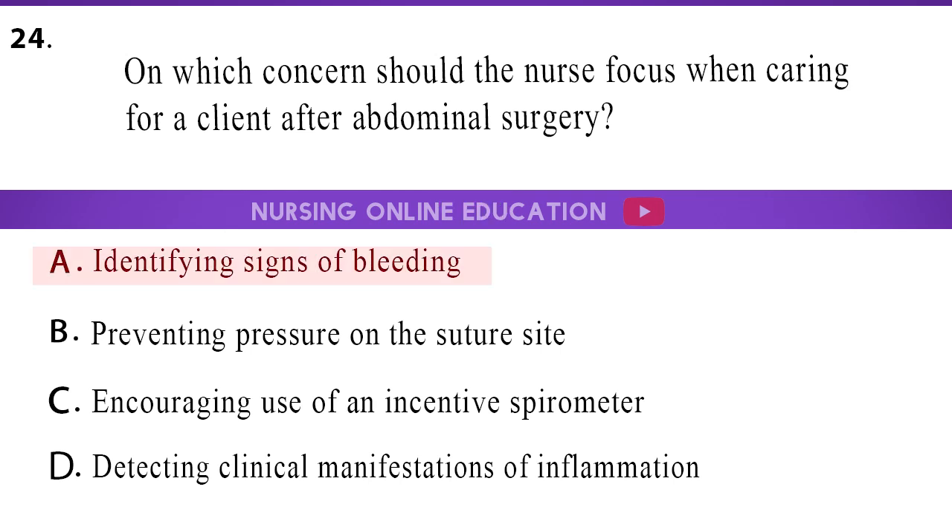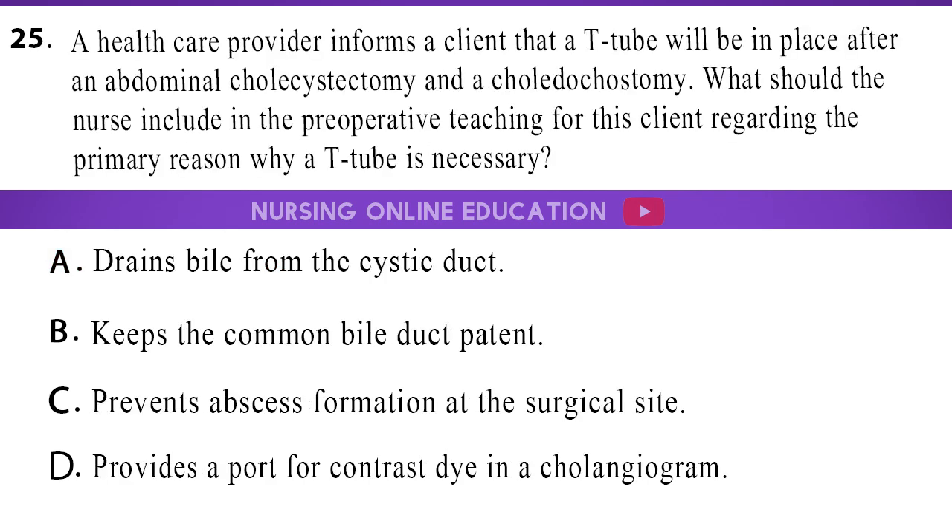The answer is option D, identifying signs of bleeding. 25. A healthcare provider informs a client that a T-tube will be in place after an abdominal cholecystectomy and a choledochotomy. What should the nurse include in the preoperative teaching for this client regarding the primary reason why a T-tube is necessary? A. Drains bile from the cystic duct. B. Keeps the common bile duct patent. C. Prevents abscess formation at the surgical site. D. Provides a port for contrast dye in a cholangiogram.